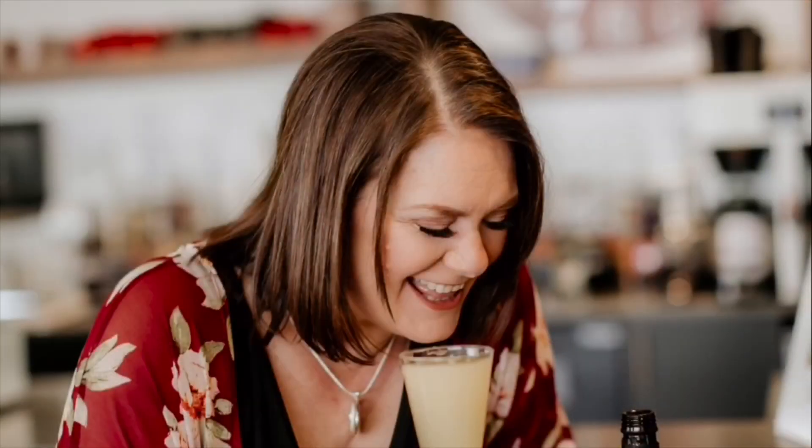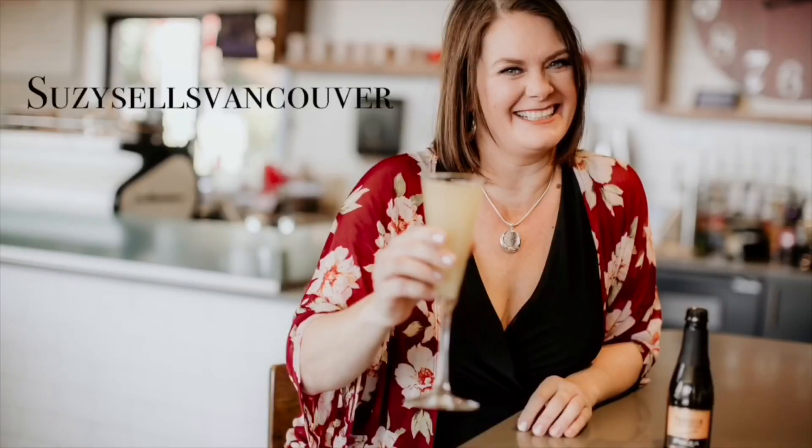Thanks for joining me today as I take you on a tour of one of the best neighborhoods on the west side of Vancouver, Salmon Creek. Hi, I'm Suzy from Suzy's South Vancouver and today I'm going to walk you through the top four, maybe five questions that I get asked when someone's relocating to Vancouver, Washington. We're going to answer those questions as we take a tour through one of the best neighborhoods on the west side, Salmon Creek.